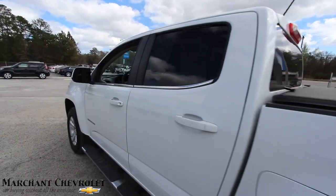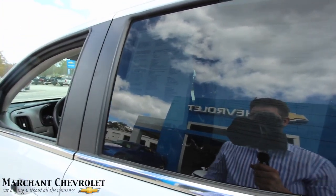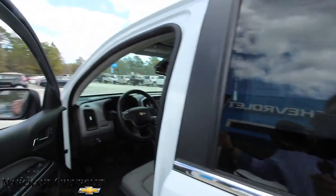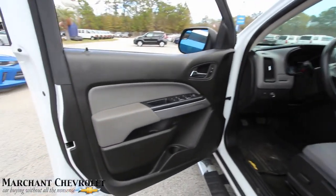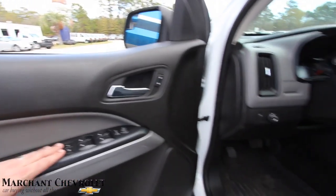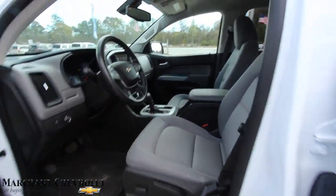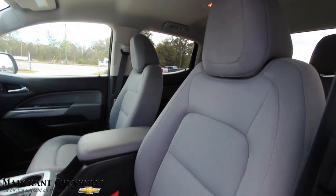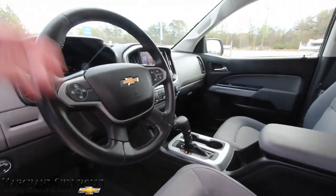The window sticker is right here — briefly: 32,425 miles, certified pre-owned, priced at $27,984. It has the V6 under the hood, power windows, power door locks, power mirrors, rubber floor mats, and gray cloth interior seating. This truck literally just arrived at the store and hasn't even gone through the detail department yet — look how clean she is.